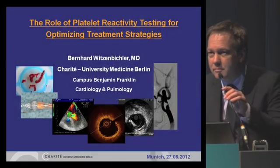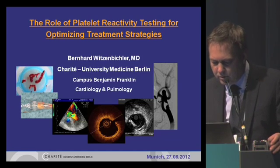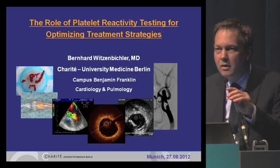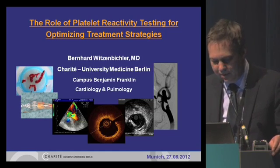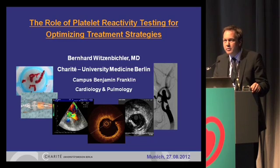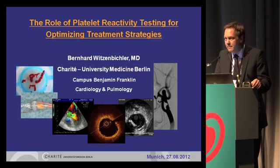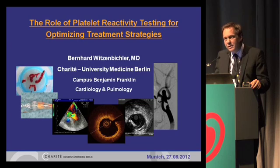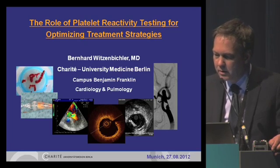Good afternoon, everybody. I would like to welcome you to this very interesting symposium on optimal treatment strategy based on platelet reactivity testing. We now have different treatment modalities for platelet inhibition available, not only clopidogrel but other newer drugs. This topic is very up-to-date because it's not only measuring platelet function, but also giving you rules for treatment strategies in our patients.